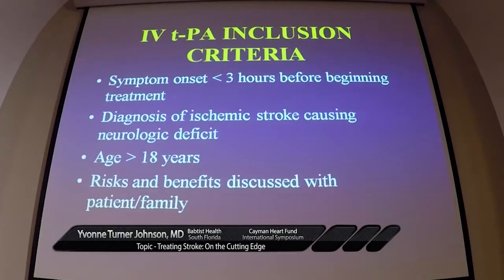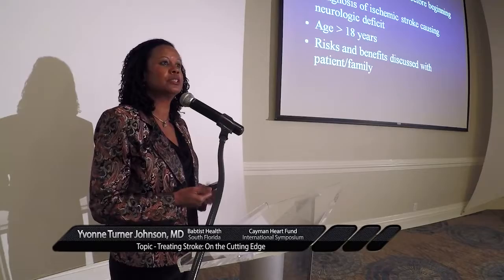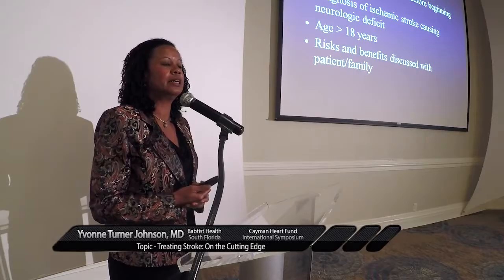Current stroke treatment options include intravenous TPA and endovascular neuro interventions, which include intra-arterial TPA and newer stent retrievers that we'll talk about shortly — all with the same goal of reperfusing the brain.